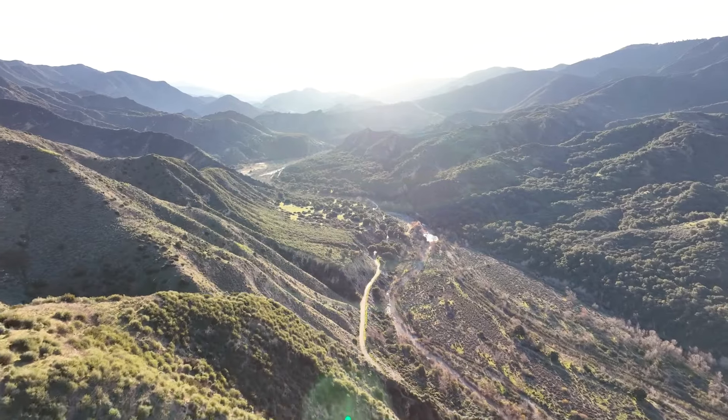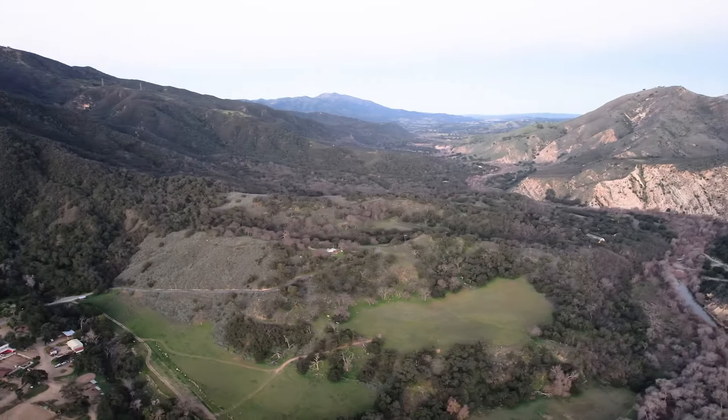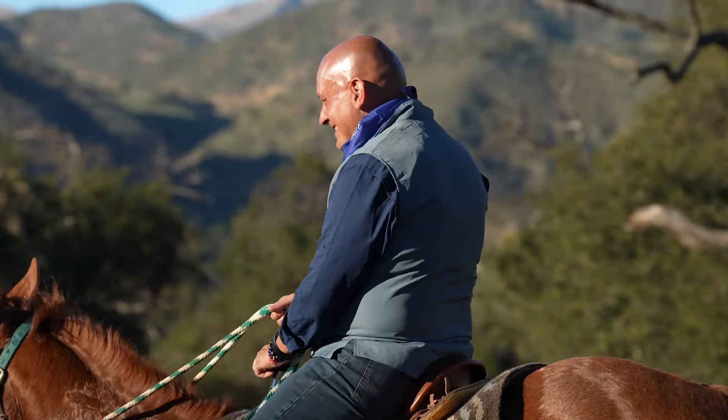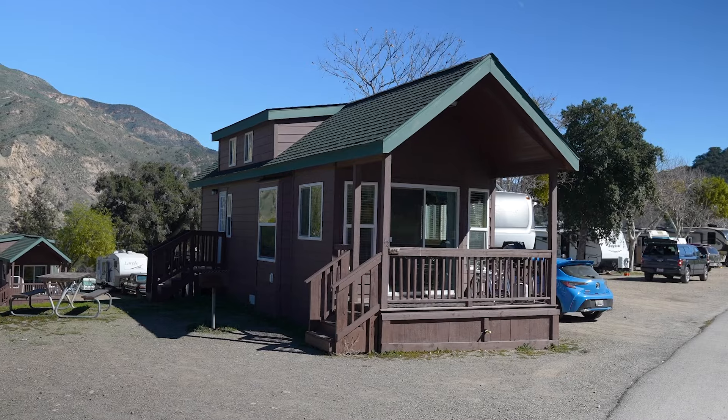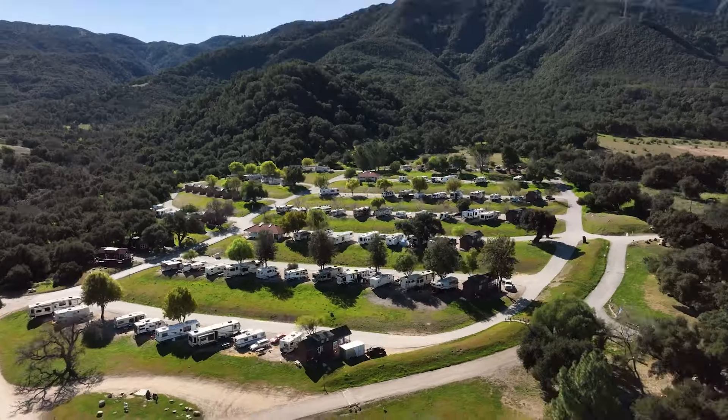We're at Rancho Oso RV and Campground, part of the Thousand Trails family. We have 310 acres here of absolute gorgeousness. They have several dozen horse stables where you can actually go riding through the valleys. They also have cabins, western style wagons that you can actually stay in, and RV setups everywhere.